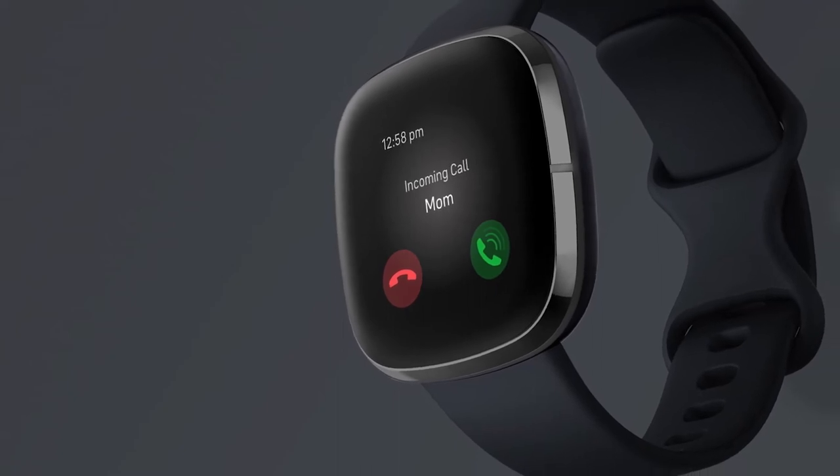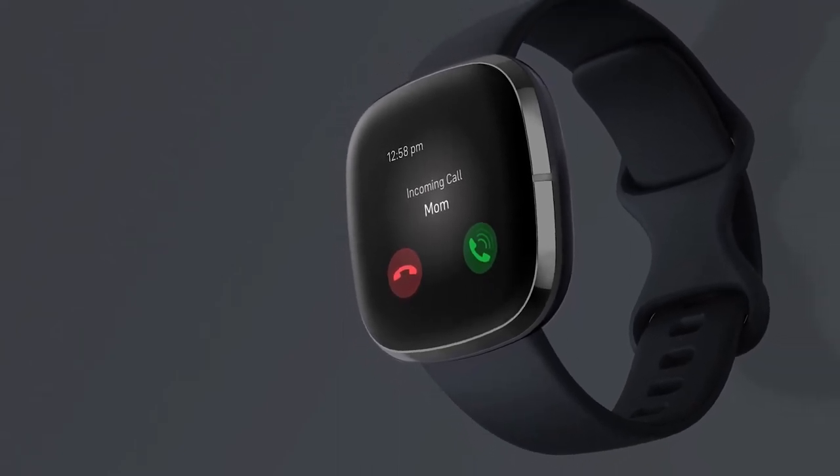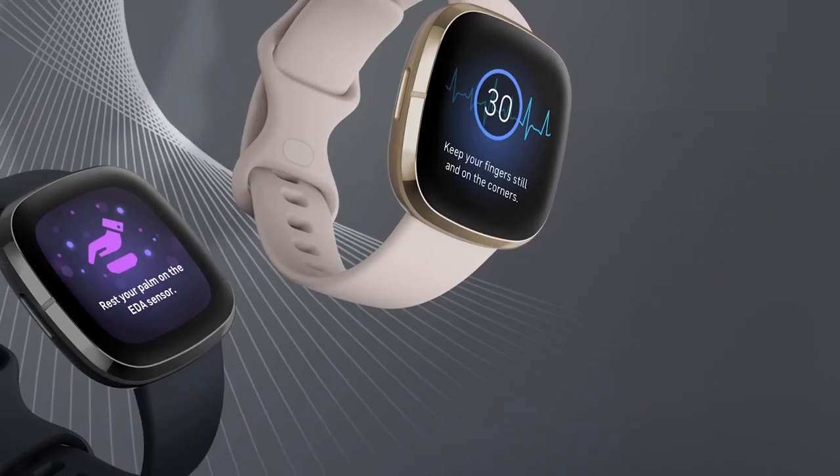For added convenience, the Fitbit Sense has a built-in speaker and microphone for calls, contactless payments capability, and a wide choice of apps and clock faces.